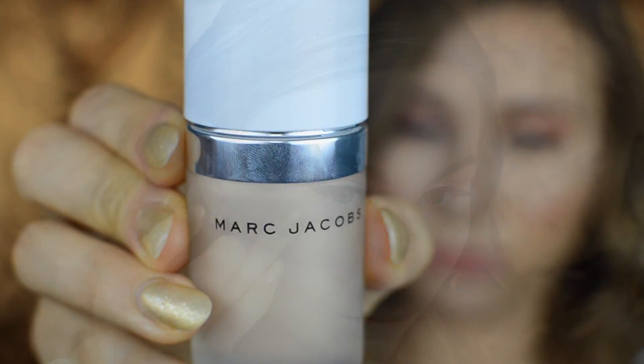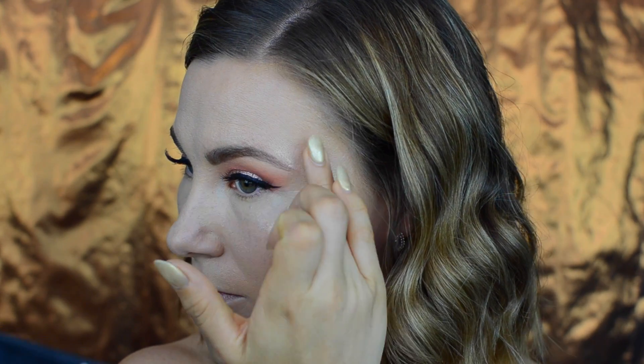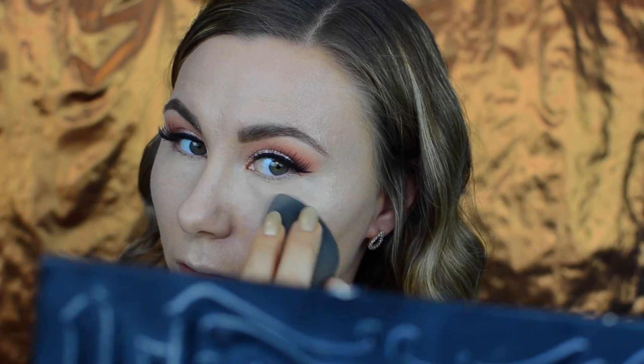Next I took the Marc Jacobs coconut gel highlighter and using my ring finger I applied it on my cheekbones, then further blended it out using my beauty blender.